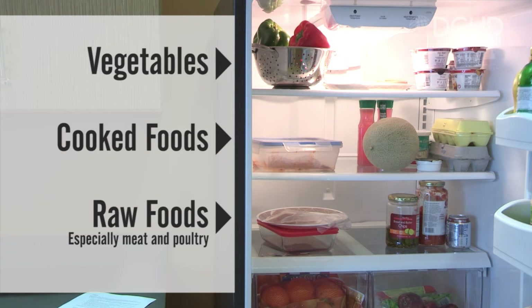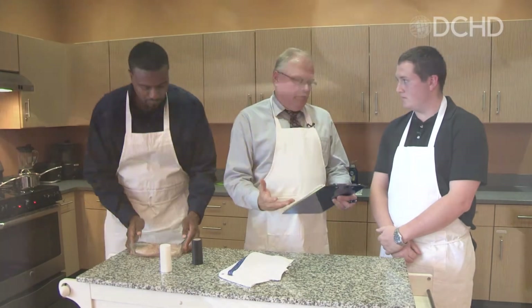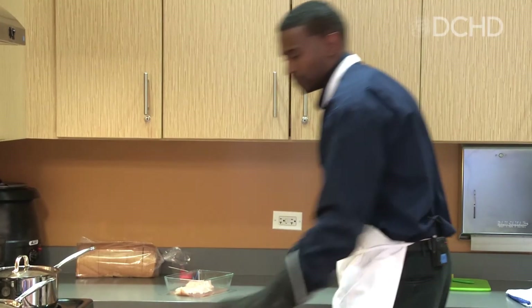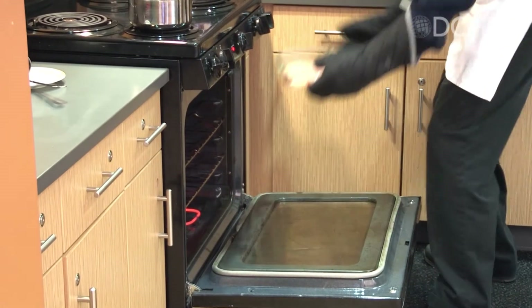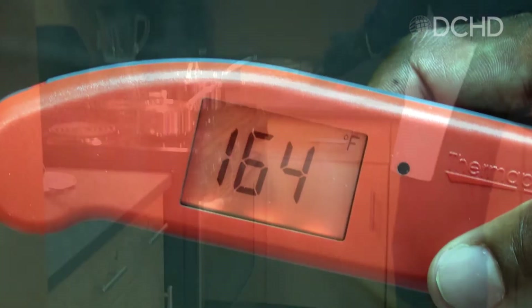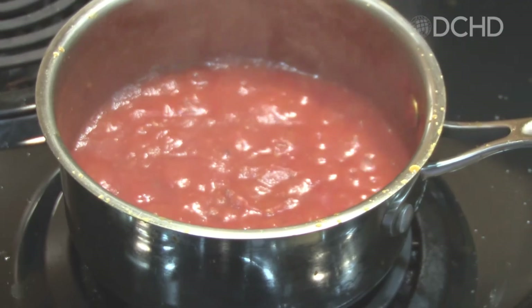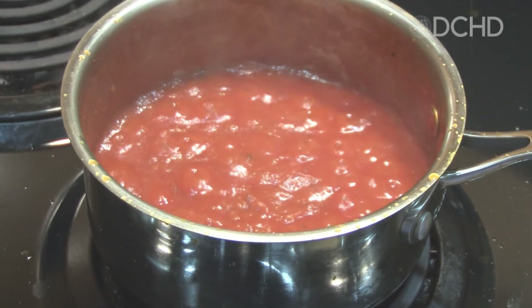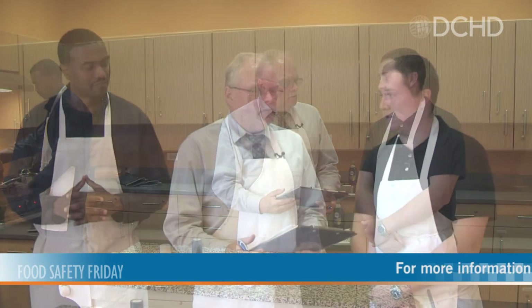We've talked about clean and separate. Next up is cook. Even for the most experienced chef and cook, improper heating and preparation can mean bacteria can survive. How do you check those internal temperatures? The most important thing is to check the internal temperature — you never want to rely on color when it comes to cooking. Whether you're cooking ground meat or ground poultry, you want to use a meat thermometer to make sure that the internal temperature reaches the proper temperature. And for sauces and soups, if you're reheating them, you want to make sure that they come to a rolling boil for at least 15 seconds.